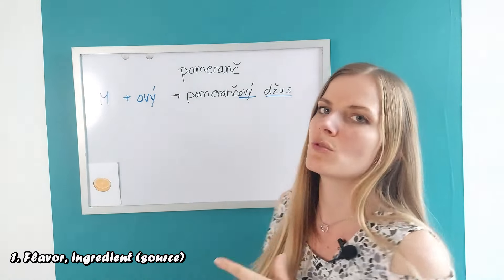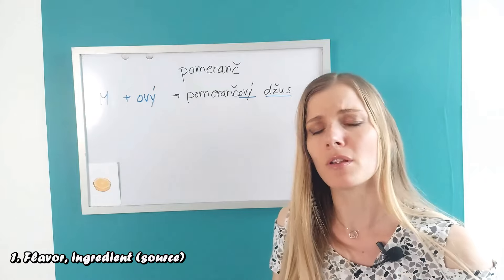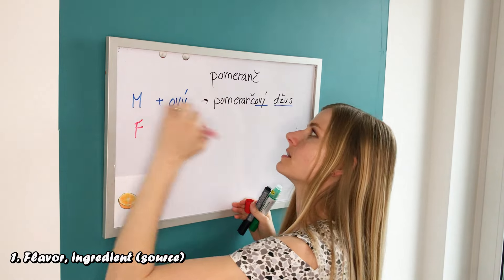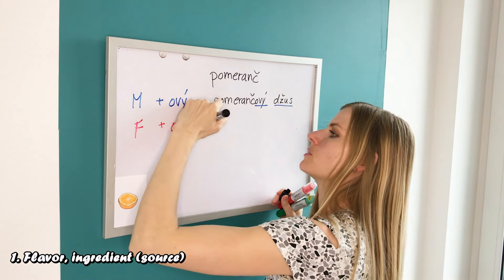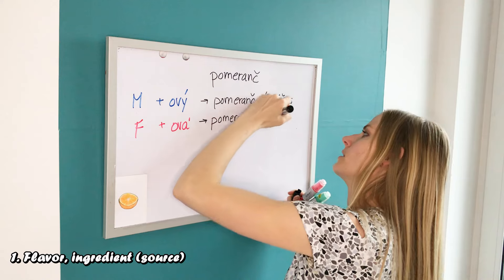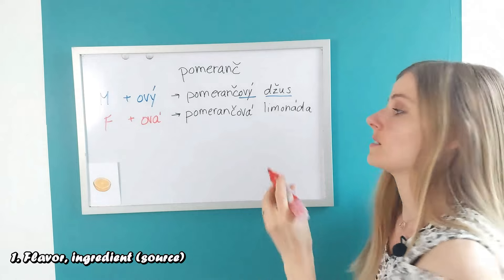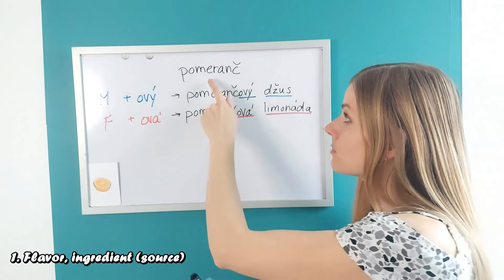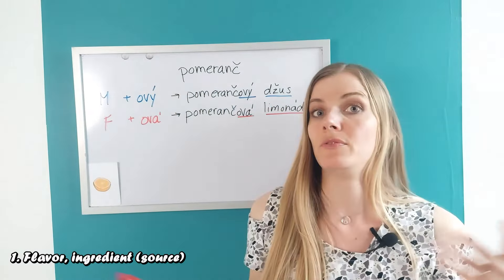Here it's easy because pomeranč is also masculine, so there is no confusion. If we describe something that's feminine — for example, 'limonáda' (lemonade) — you can have an orange lemonade. Then we take pomeranč and add -ová, giving us 'pomerančová limonáda'. Limonáda is feminine so we have to have an -ová ending. It doesn't matter that pomeranč is masculine; it's just the base word — the flavor — that we work with.